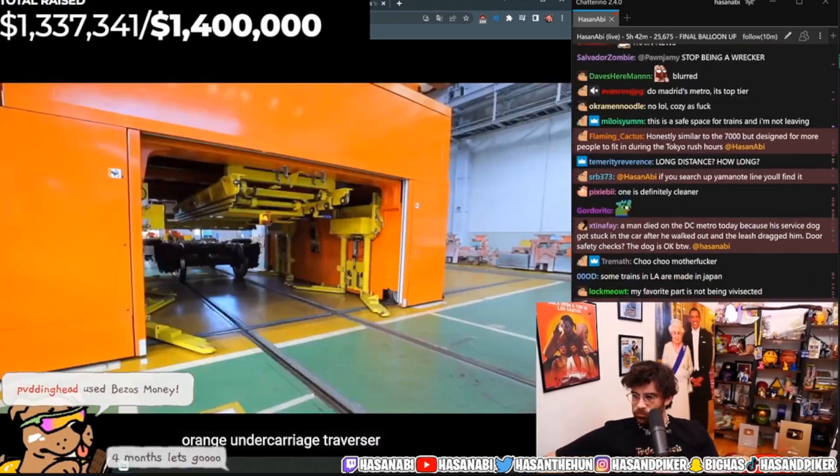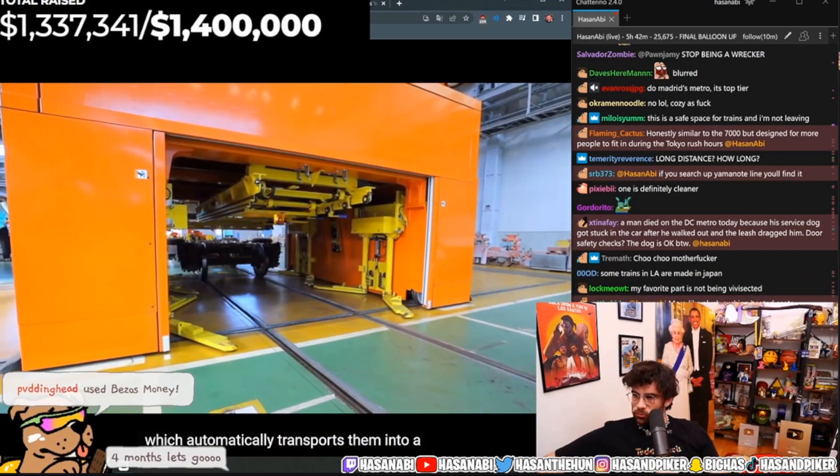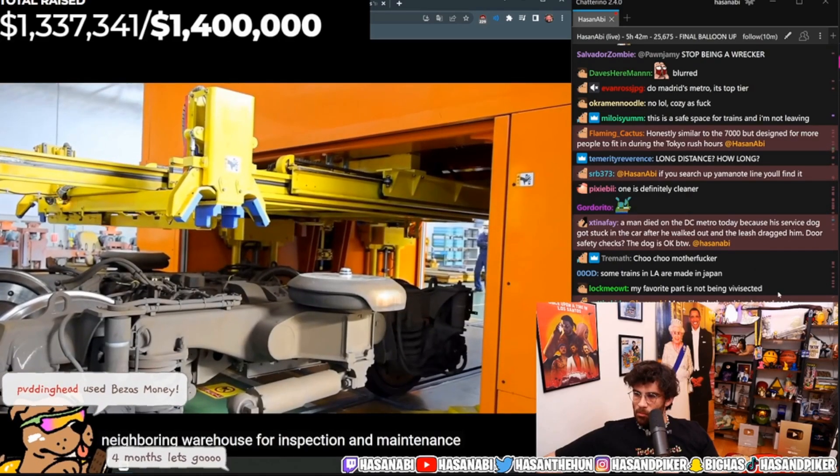The train puller guides the undercarriage into the orange undercarriage traverser, which automatically transports it into a neighboring warehouse for inspection and maintenance.